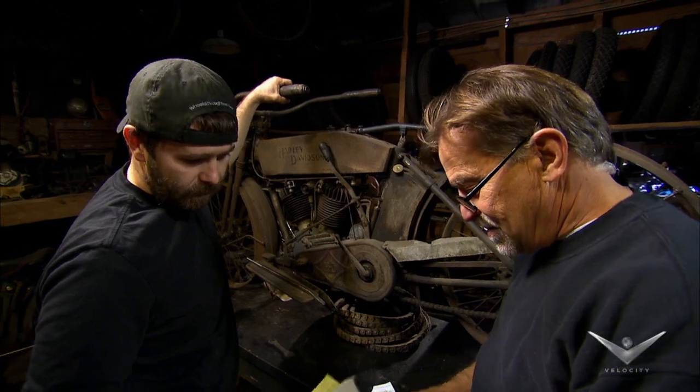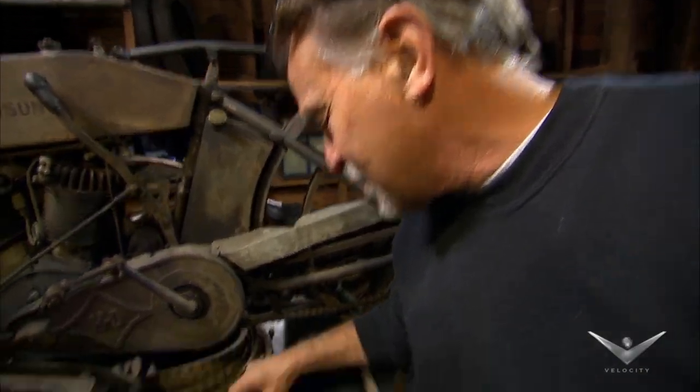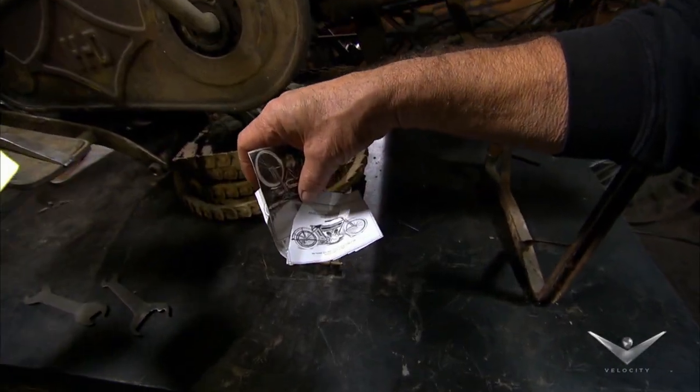I've seen that look on Matt's face before. He didn't trust the letter, he didn't believe in the letter, but he knows one thing — I always find the best stuff. So what's the lead? The lead's on a 1910 Excelsior belt drive V-Twin. This thing is rare.